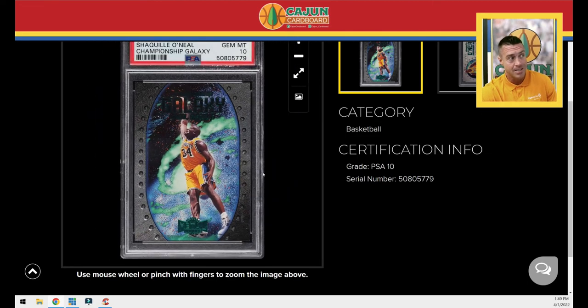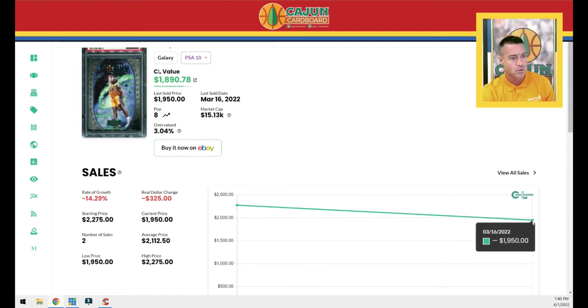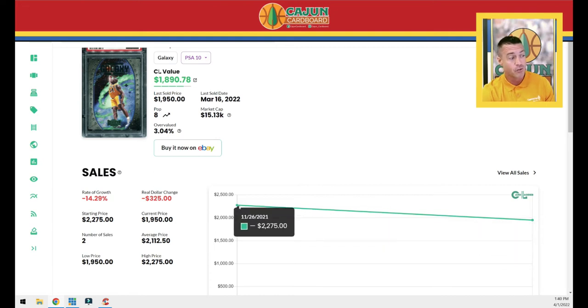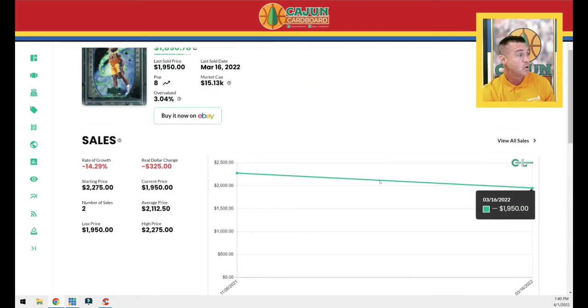This is a card I really care about — it's the 1997 Metal Universe Championship Galaxy PSA 10, card number four. It's just a really cool card from that set. I've got the Jordan PSA 10 as well, so I really wanted to have these two together. I picked this card up — I think I got it — yeah, I picked it up for $19.50 on eBay, had it shipped directly to the PWCC vault. The sale before this was about three or four months ago for $22.75.